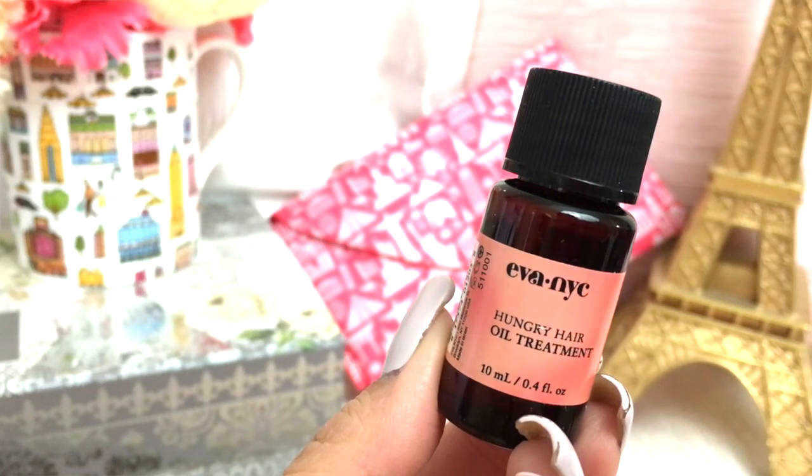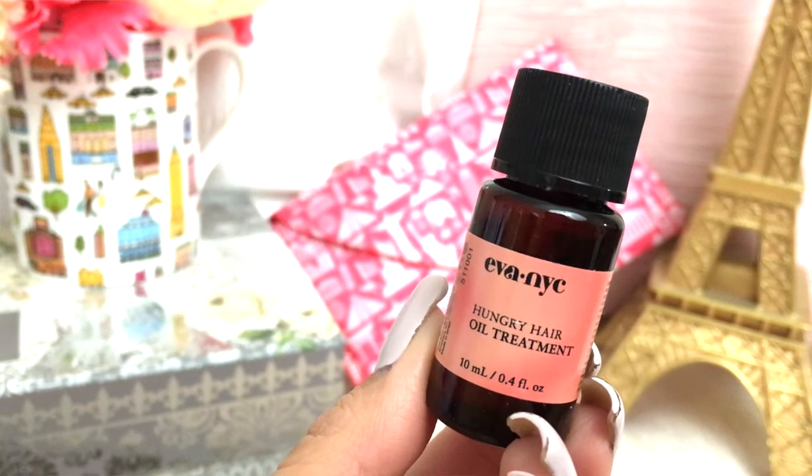Okay, this one is from Eva NYC and it's the Hungry Hair Oil Treatment. I've tried this before and I like it, but I'm just not really that excited to get it in my bag. I just don't like getting hair products. I do like this product and I love the brand, but I'm just not excited for it.